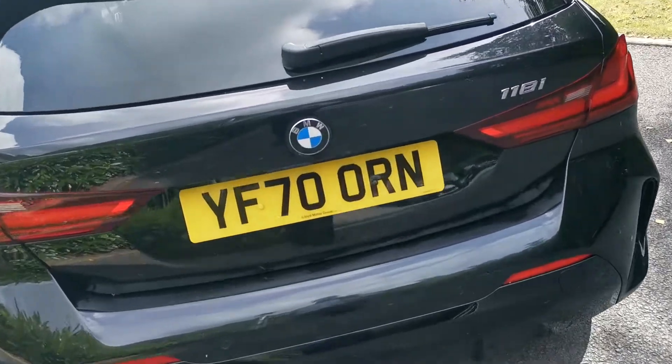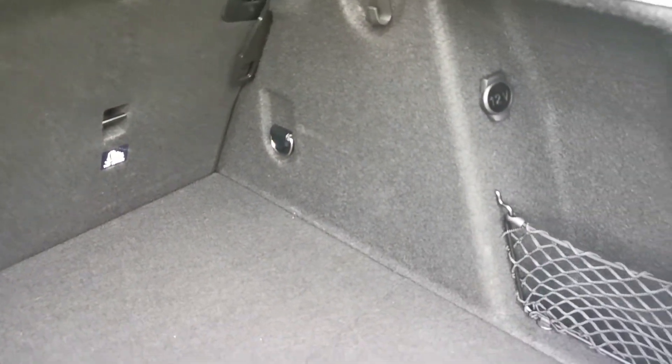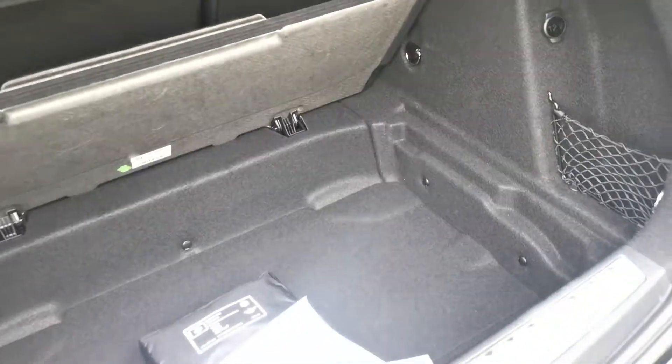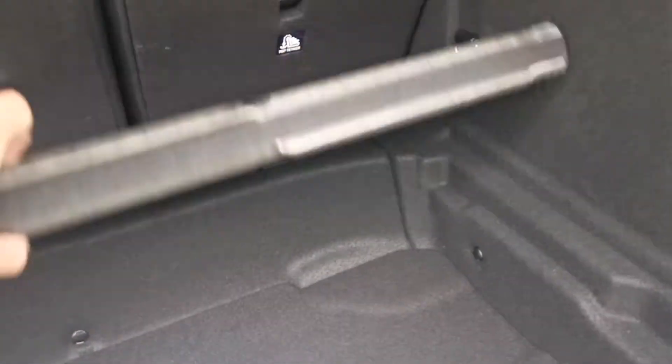Into the boot of the 1 Series — a nice deep boot. There's a two-way split folding rear seat arrangement, with lots of handy hooks and tie-down straps. We've also got a false floor here, which can be lifted up to increase your boot capacity, with everything stowed away neatly underneath.